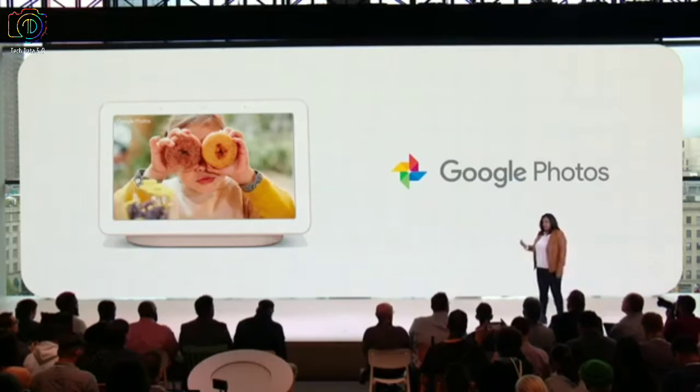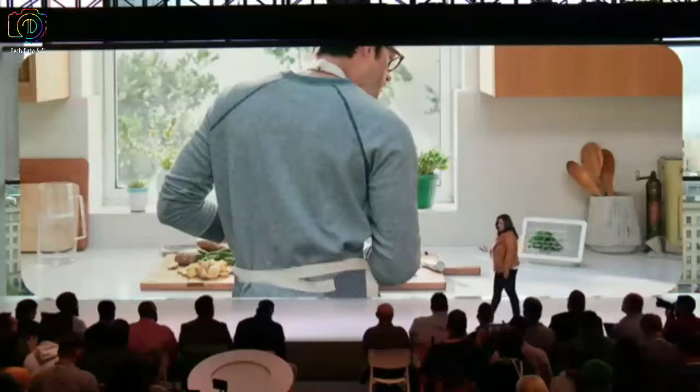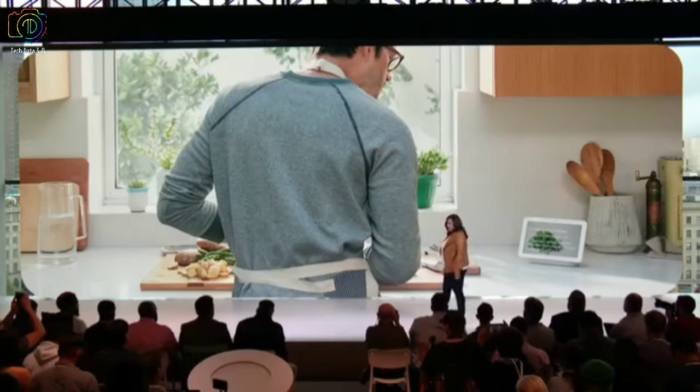Today, all of us use many different display devices in our homes like phones, laptops, and even tablets. But none of these were developed with the goal of helping you and your family in your home environment. That is why we built Google Home Hub.